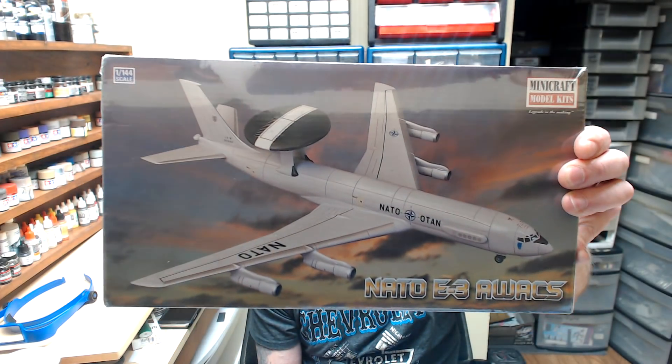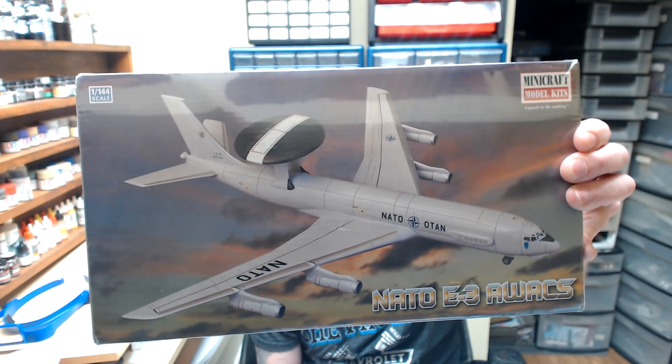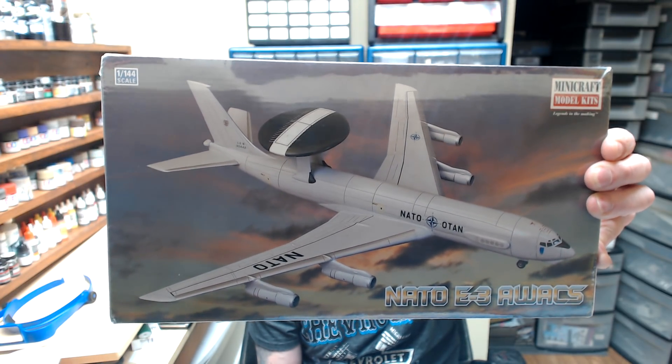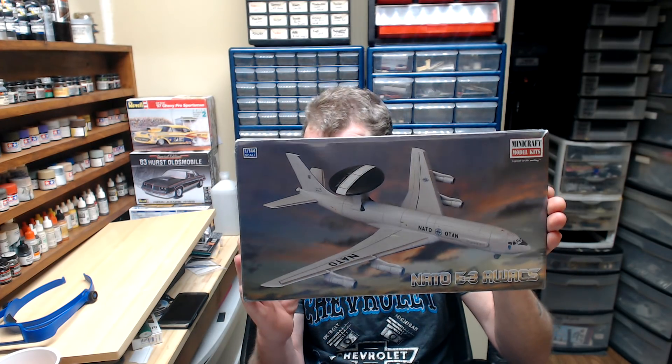Sandy played the raffle and one of the first kits that she won is a Mini Craft NATO — this is one of the AWAC planes — and it's in 1/144 scale. So it's a pretty big plane, but in 1/144 scale it's still pretty big. We picked that up as a win in the raffle. I don't know what I'll do with that — it's got wings on it, so I doubt I'll ever get it done because I don't have any luck building aircraft, but we'll try one of these days.